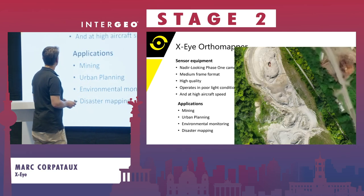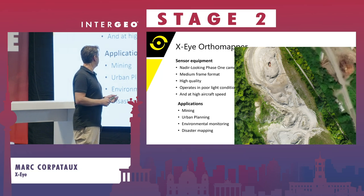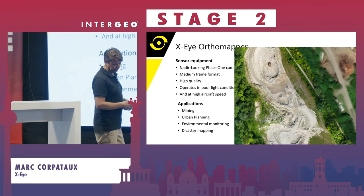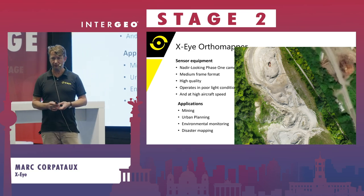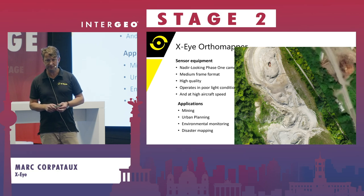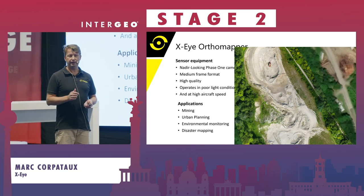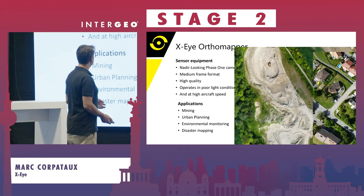Typical applications: one variant is the Nadir-looking Phase One camera, a medium-format, high-quality camera that operates in poor light conditions. The applications are mining, urban planning, environmental monitoring, and disaster mapping. Disaster mapping is a special use case for us — we want to go in this direction. In future, we foresee projects like early fire detection with thermal cameras, and we are planning an artificial intelligence on board looking for hotspots and early fires, with a data link sending the region of interest down to the ground in real time. This is our future goal.